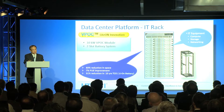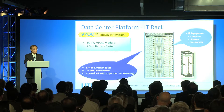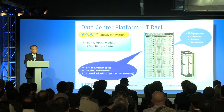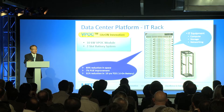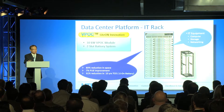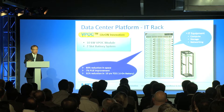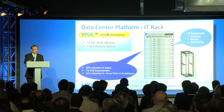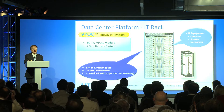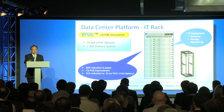The most advanced innovation from Lighton is the WIPOC. As mentioned earlier, the WIPOC is built into the QCT IT rack at the top, occupying only 1U. This 1U represents a 10kW WIPOC module with 2 slots of battery system. The advantages are an 83% reduction in space, a 7% improvement in power efficiency, and a 31% reduction in 10-year total cost of ownership, assuming lithium battery.